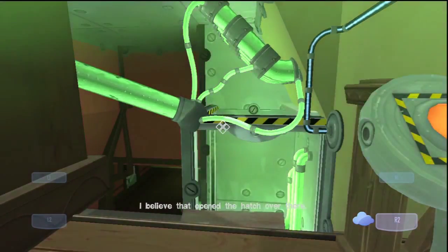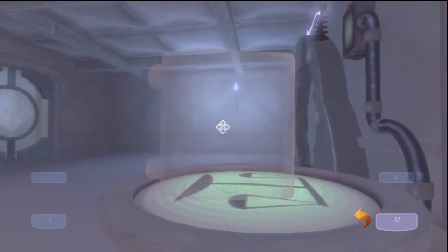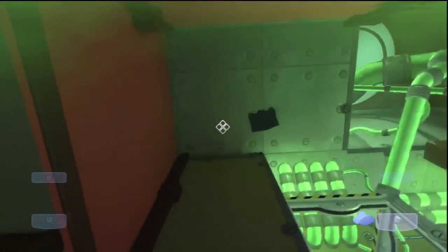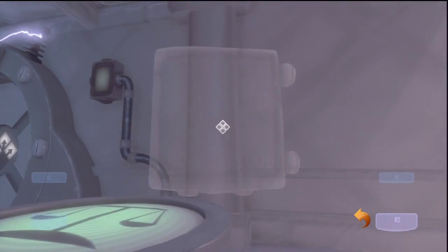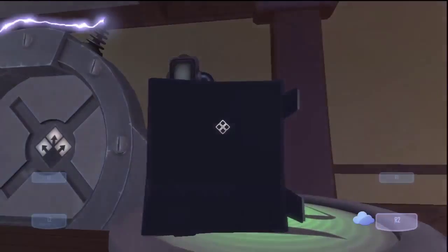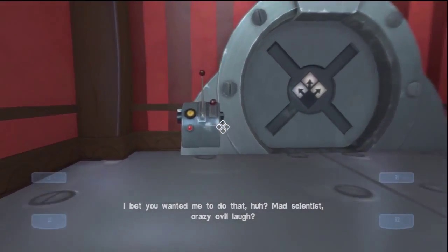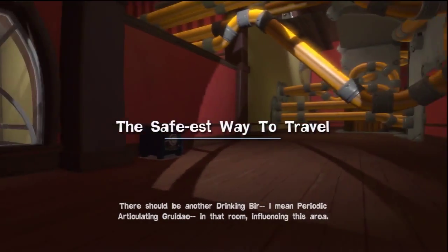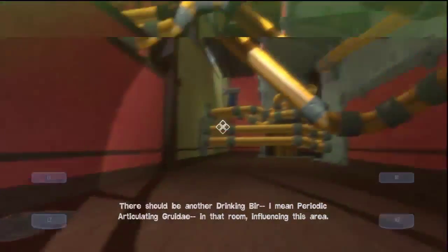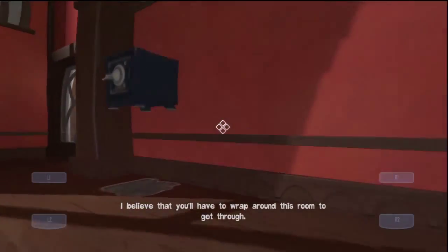I can go now. I believe that opened the hatch over there. I was just about to act — I don't know what I did. Come back here! This is gonna be frustrating. You can't do it while I'm here — while I'm influencing it. I bet you wanted me to do that. Mad scientist? Crazy? No, you are crazy. That does make me the safest in this room, influencing this area. I believe you'll have to wrap around this room to get through.